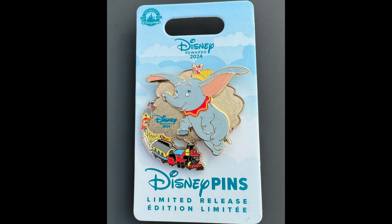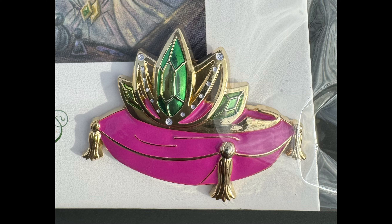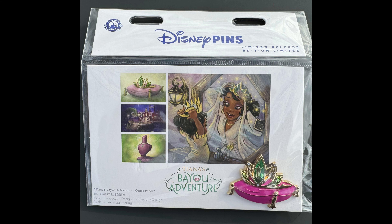There was also a new Disney Rewards 2024 exclusive pin featuring Dumbo — this is the Disney Visa card member pin. It's a limited release, retail price $17.99. And then finally was the very first pin for Tiana's Bayou Adventure attraction at Disney Parks. It released on Tuesday, January 23rd. It features Tiana's Tiara, and the backer card has concept art on it — a very nice looking backer card. It's definitely a keepsake collectible. Limited release, retail price $17.99. This is the very first pin release for the new attraction.